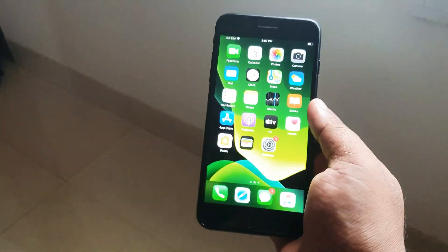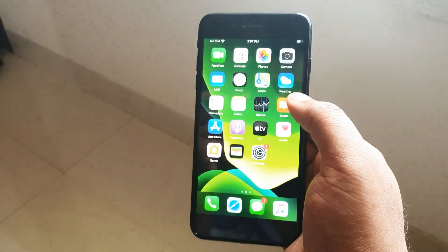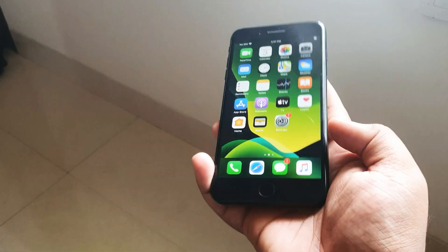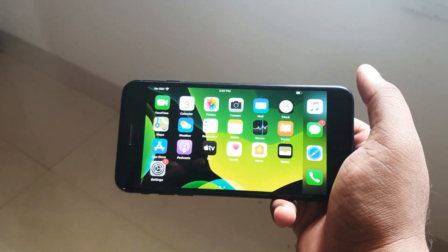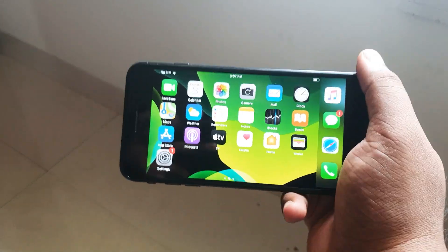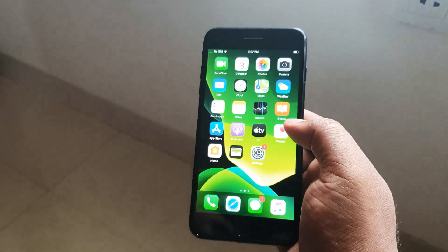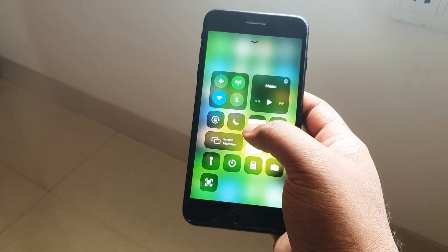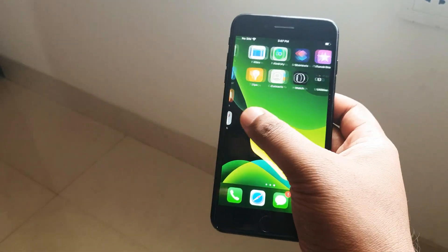At 5.5 inches it's quite large, and when you're viewing media there are no notches, teardrop punch holes, or anything intruding on your content. Overall I really love the display experience the iPhone 7 Plus offers. One thing you do not get, however, is True Tone — so just keep that in mind.